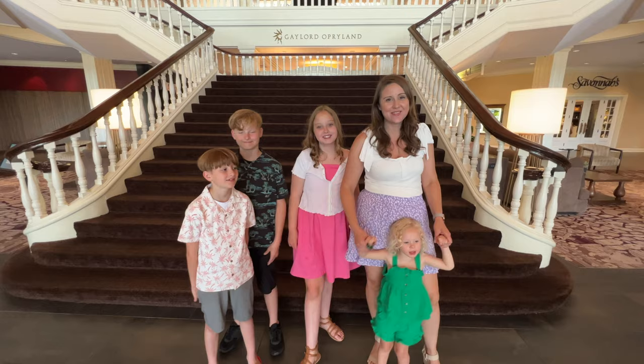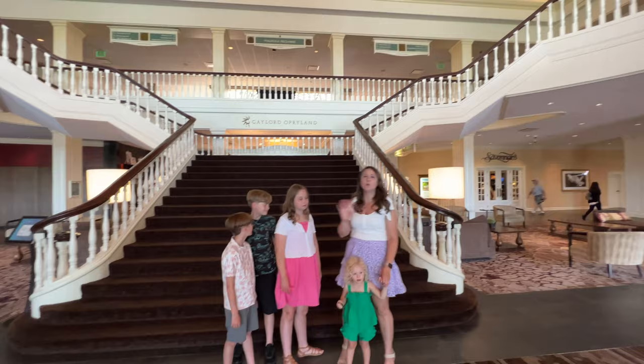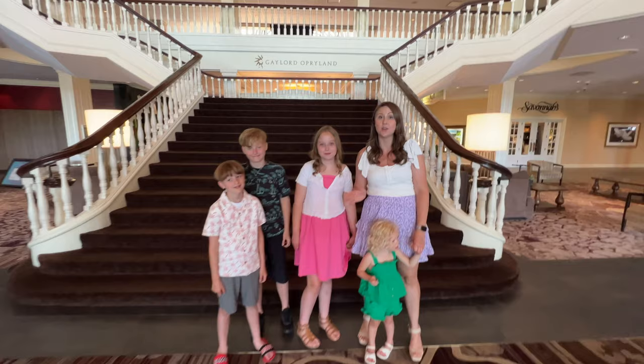Hey guys, welcome back to our channel. We are at the Gaylord Opryland Resort in Nashville, Tennessee. We're standing in front of the Magnolia Lobby right now — it's so pretty. There's this grand staircase here. This whole resort is amazing and we are going to be sharing it all with you, including Soundwaves, their indoor-outdoor water park experience. It is so cool, guys.